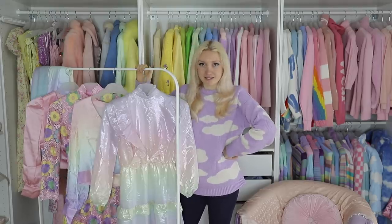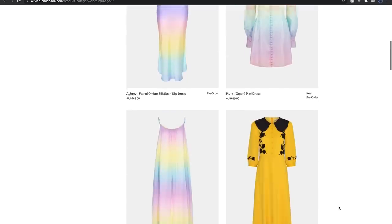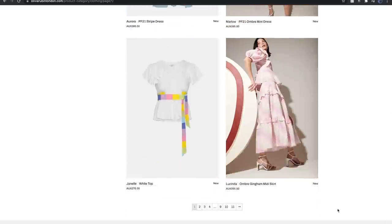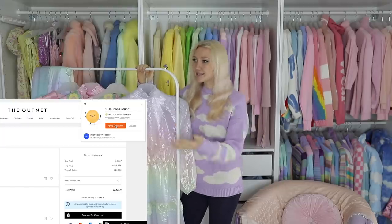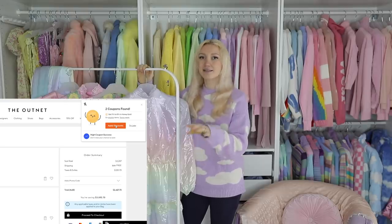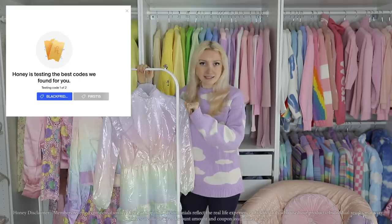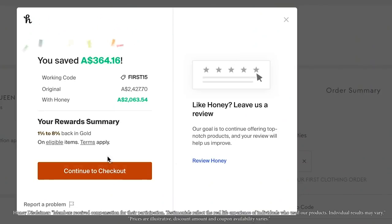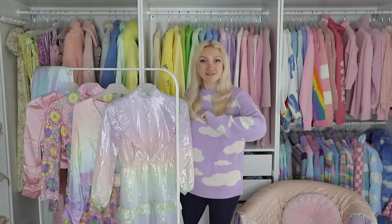When I went on the Olivia Rubin website and was having a browse, the clothing was phenomenal. But when I went to pay for it, I realized I couldn't use Honey. So I went on The Outnet, because they do stock Olivia Rubin, added these things to my cart, and went to check out. The cart total was $2,400 and something. I clicked the button, Honey ran its discounts, I ended up saving $300 and something, bringing the total down to just about $2,000. So thank you so much to Honey for sponsoring today's video.